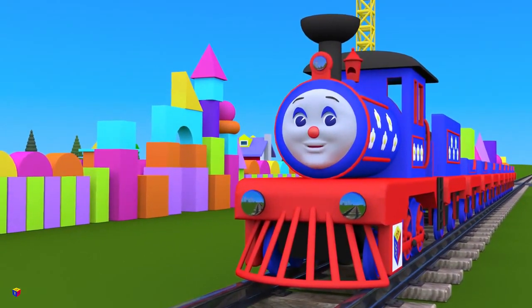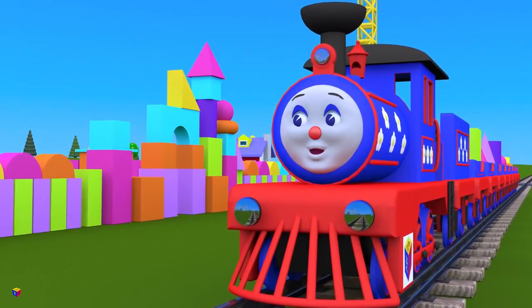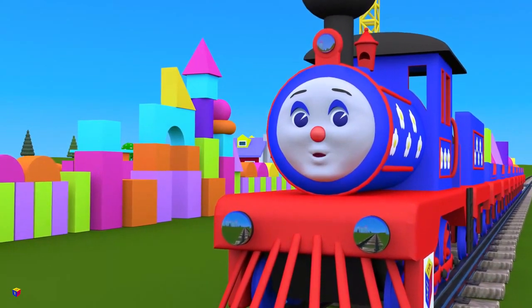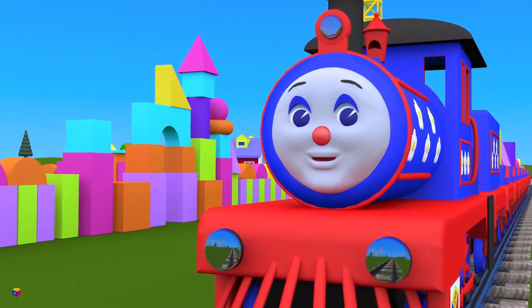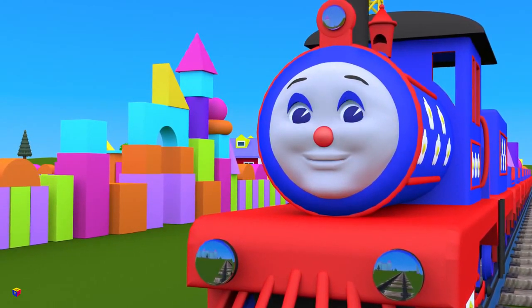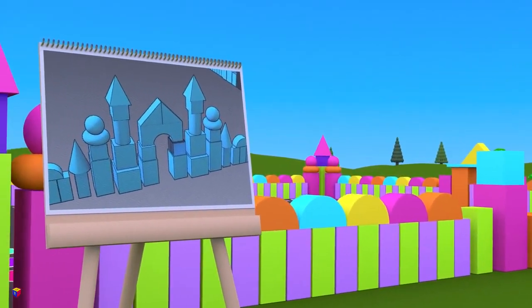Here we are! Look, the gates are almost completed, but they are missing several shapes! Will you help to put them up in their places? Excellent! This blueprint shows how the gates should look when completed!